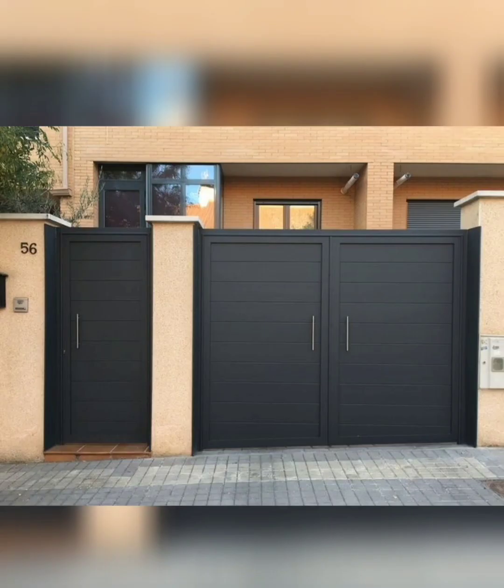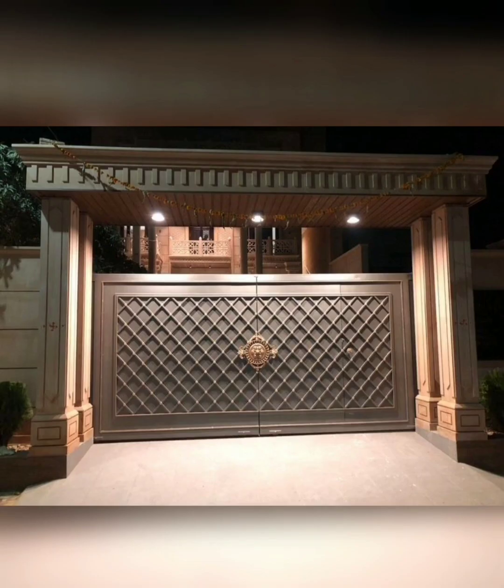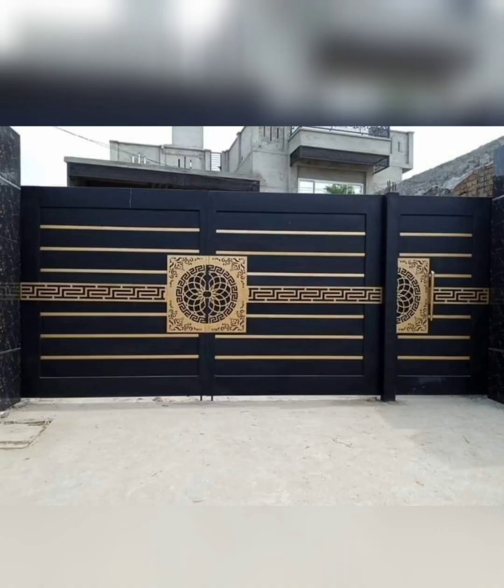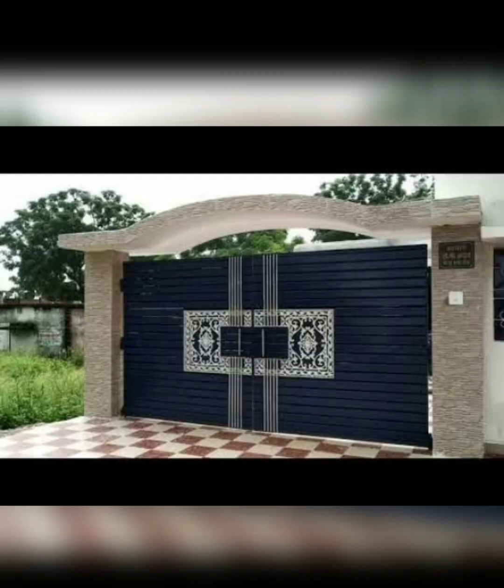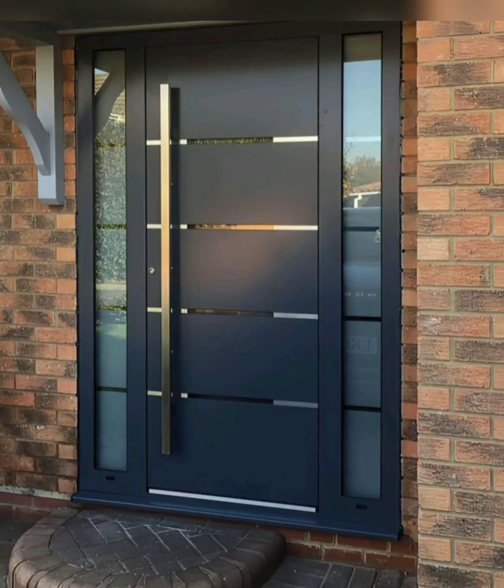Welcome aboard. Your home's main gate serves as the grand entrance, setting the tone for the rest of your property. Whether you are aiming for security, style, or a combination of both, choosing the right main gate is crucial. In this video we will explore a variety of main gate ideas to suit different preferences and discuss essential considerations to keep in mind when selecting the perfect gate for your home.